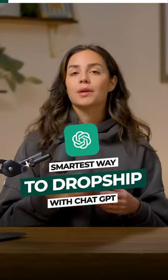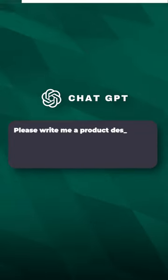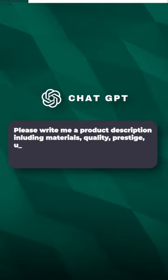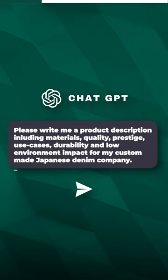So I asked ChatGPT to write me a product description for my Japanese denim brand. I said, please write me a product description including materials, quality, prestige, use cases, durability, and low environmental impact for my custom-made Japanese denim company.